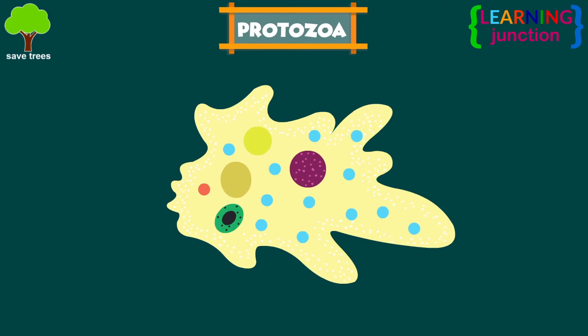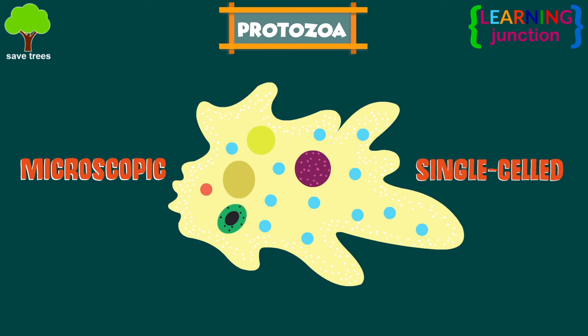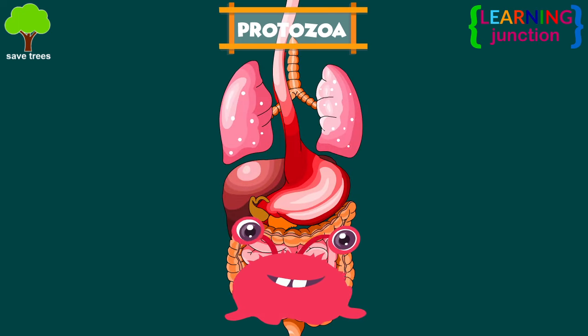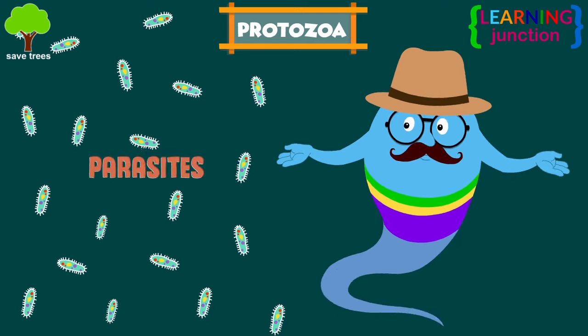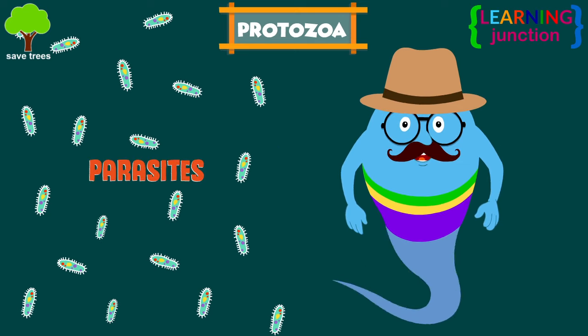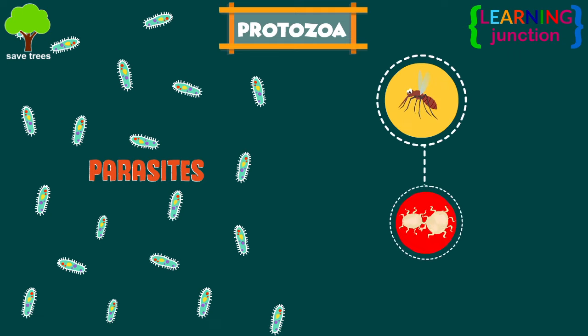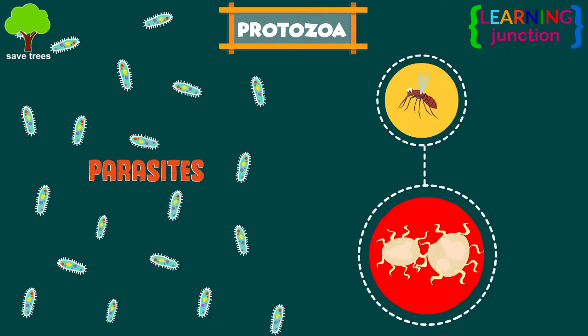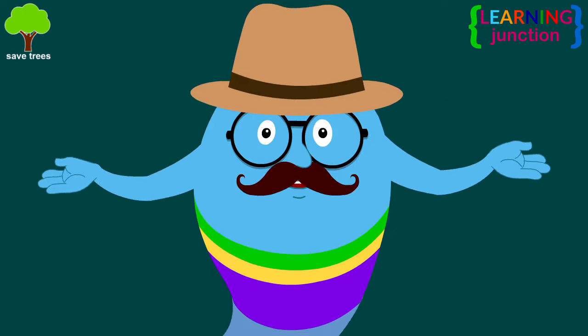Protozoa are typically microscopic, single-celled organisms. Protozoa love moisture, so intestinal infections and other diseases they cause are generally spread through contaminated water. Some protozoa are parasites, so they need to live on or in another organism to survive. For example, the protozoa which causes malaria grows inside the red blood cells.